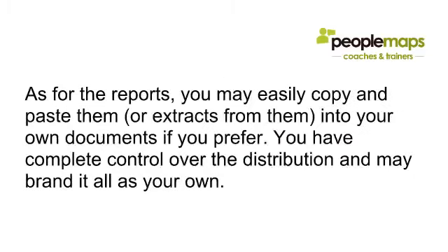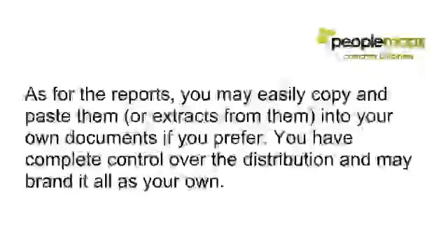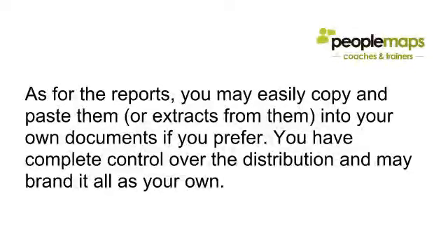As for the reports, you may easily copy and paste them or extract from them into your own documents, or you can simply print out the PDFs and pass them over. You have complete control over the distribution and may brand it all as your own.